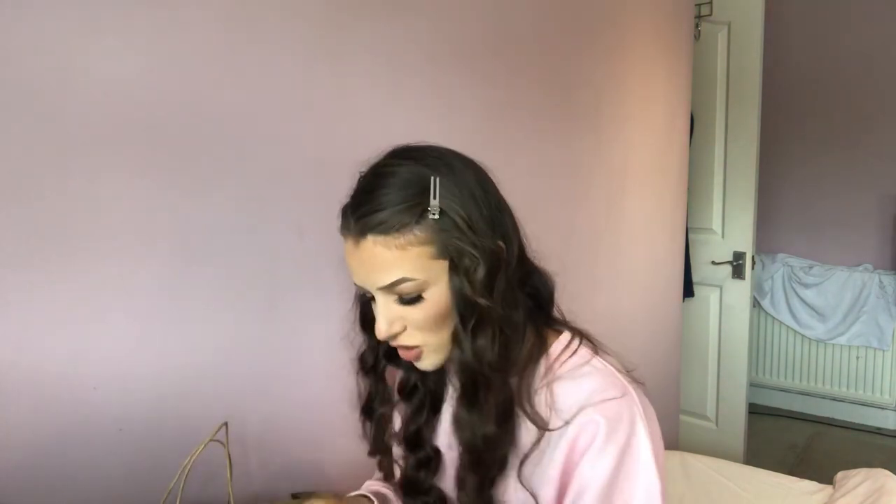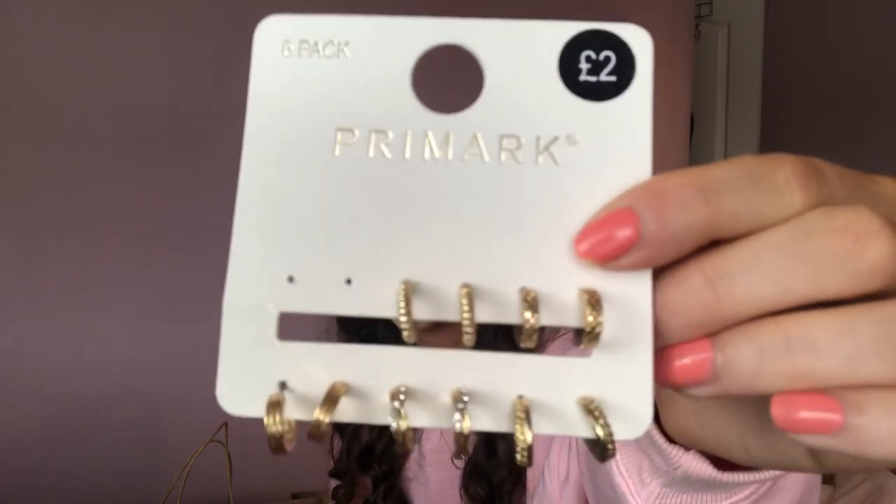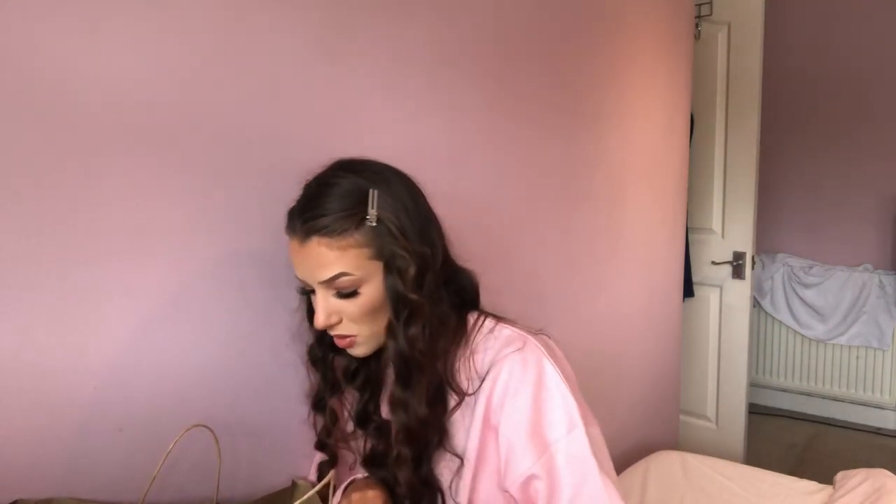I got these earrings which are the cutest little things. They look like this and they are two pounds for six pairs of earrings — six pairs for two pounds, which is incredible.